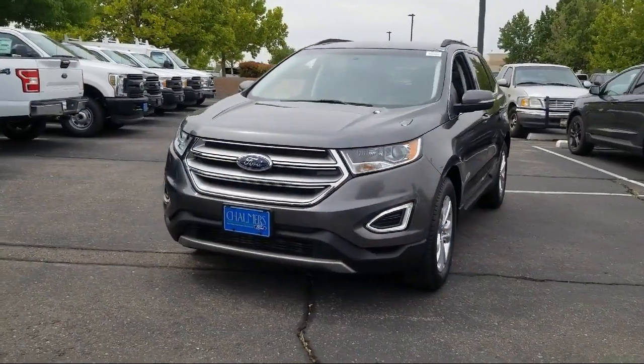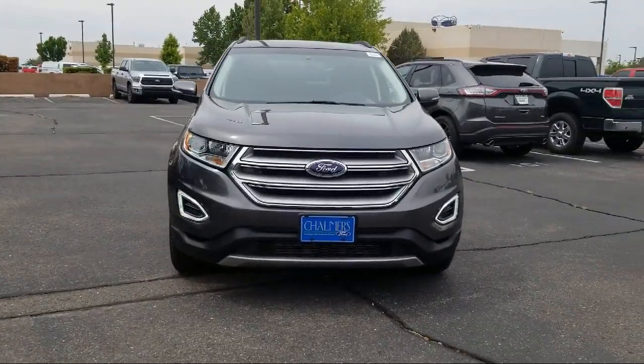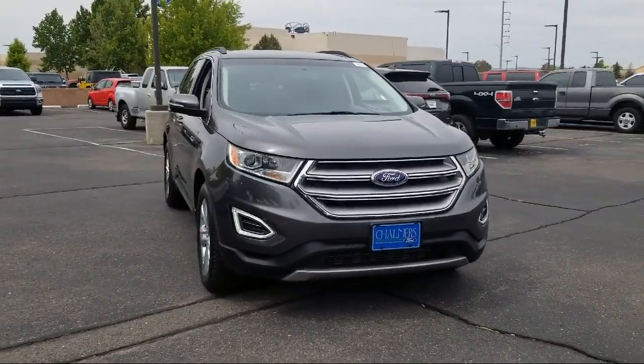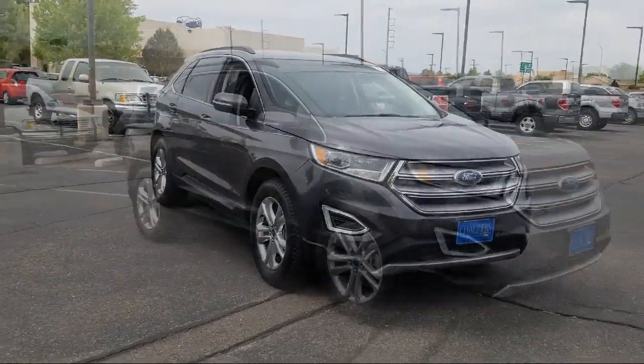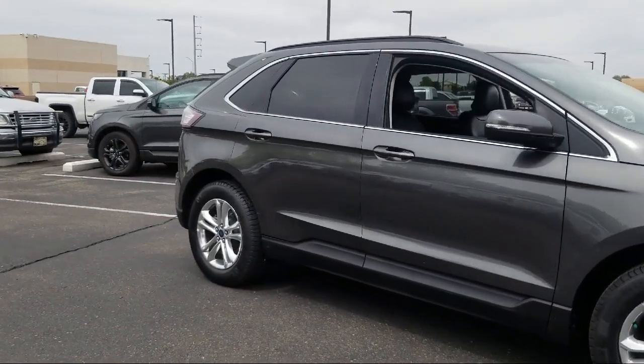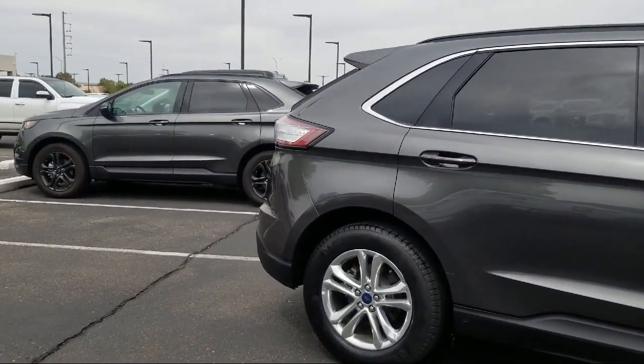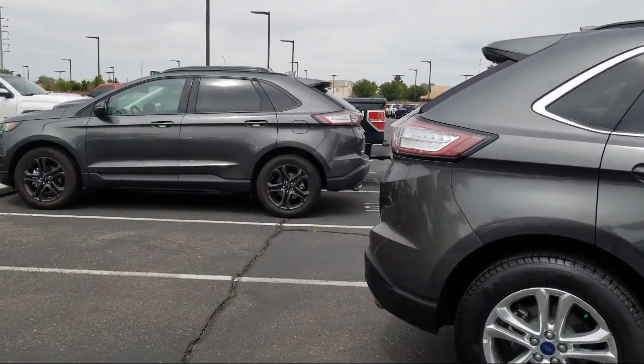It comes equipped with parking sensors, Sirius XM satellite radio, keyless entry, rear view camera, rear spoiler, technology package, tire pressure monitoring system, remote start system, air conditioning, power driver's seat, and has less than 15,000 miles on the odometer.